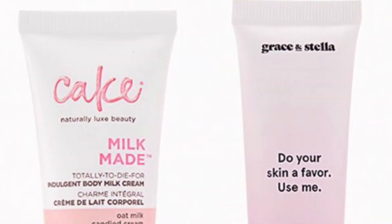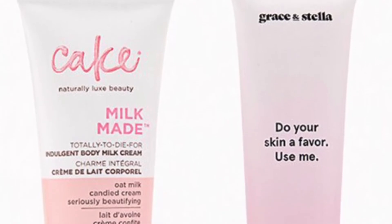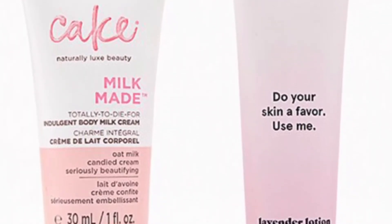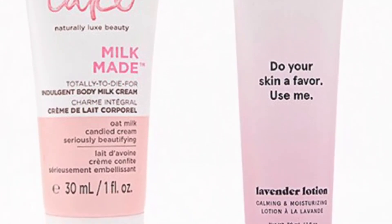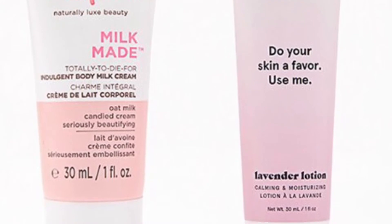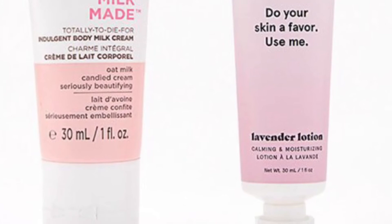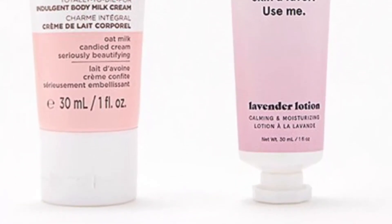These are deluxe size duos that were just added. From Cake Beauty and Grace and Stella is the All Over You Hydration Duo — treat yourself to head-to-toe hydration with these decadent creams. From Cake Beauty you'll get the Milk Made Velvetine Body Cream at 1 ounce — I've had that, it's amazing — and from Grace and Stella a Lavender Body Lotion at 1 ounce.